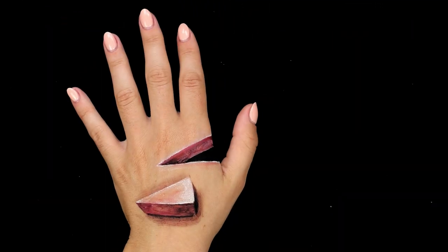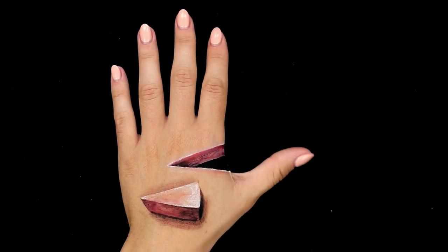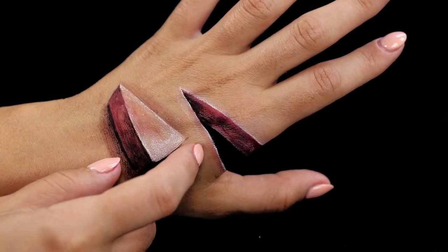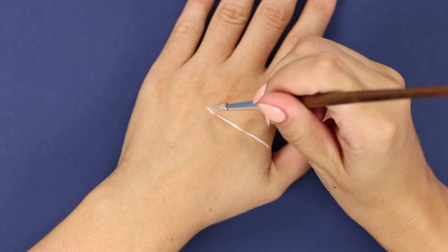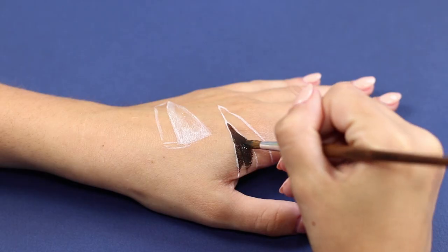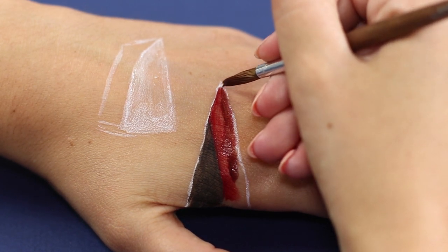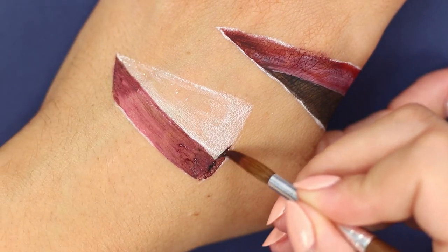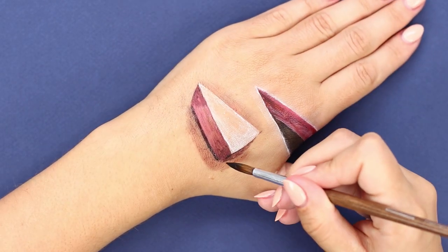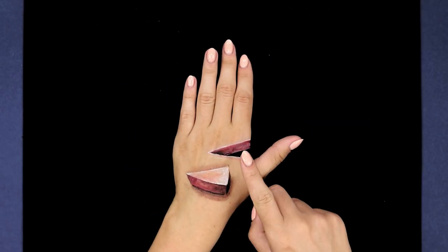The next optical illusion will tickle your friend's nerves. Do you think a triangle carved from your hand is cause for concern? Draw two triangles in thin white lines on your hand. Paint the figure at the edge in burgundy and red. Leave the middle of the second triangle white, and add volume with the help of red-brown shadows. It creates a very realistic illusion.